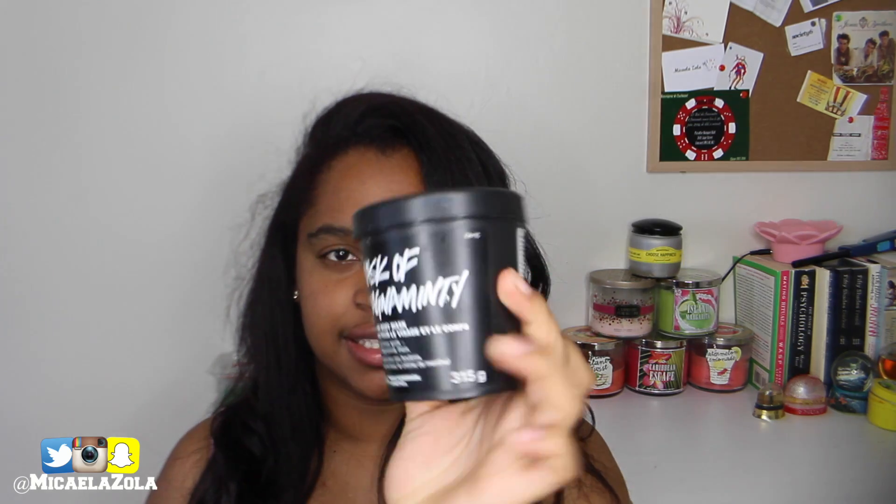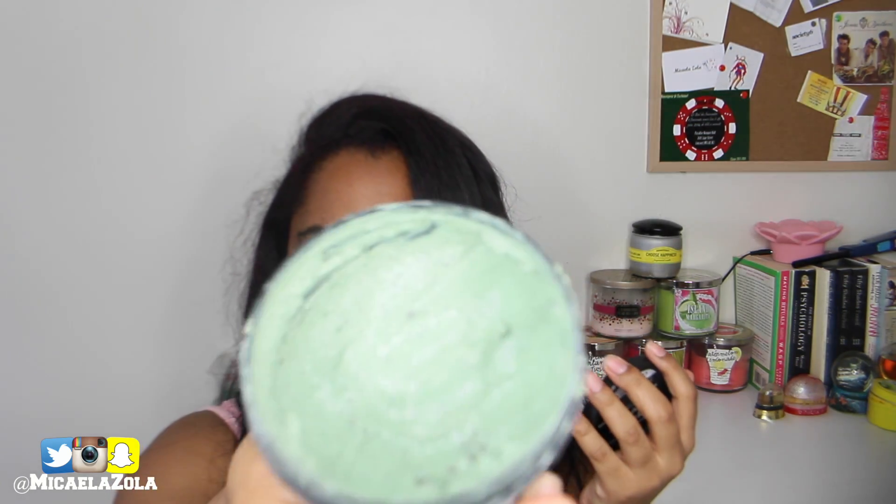The first few things I have to show you are actually from Lush. The first item is a mask — mask of magnanimity, or something like that — it's magnetic. It's a face and body mask and it smells like mint. I've been using this every day on my face.